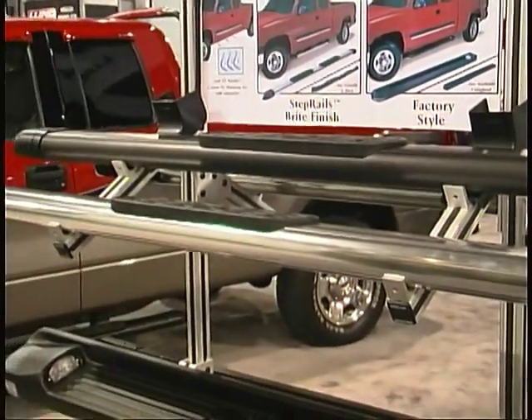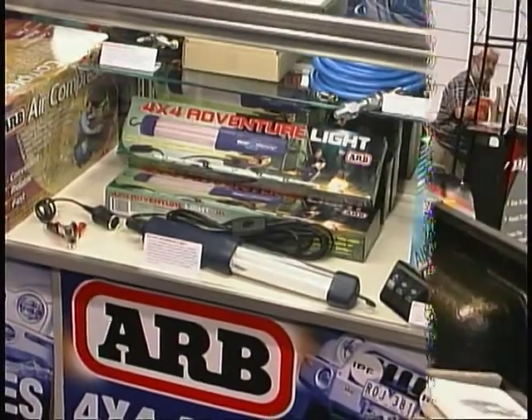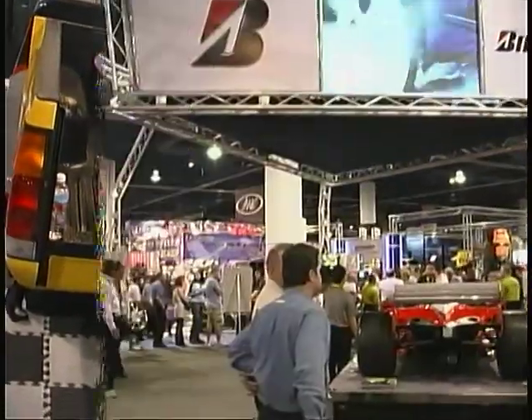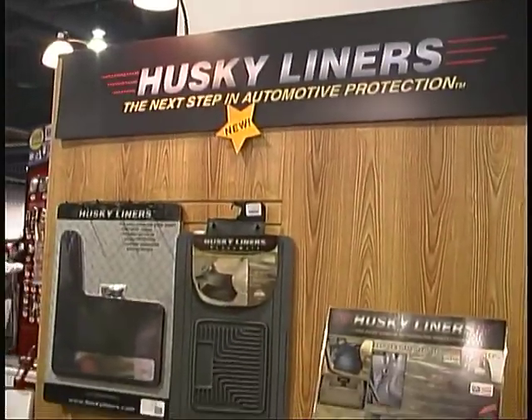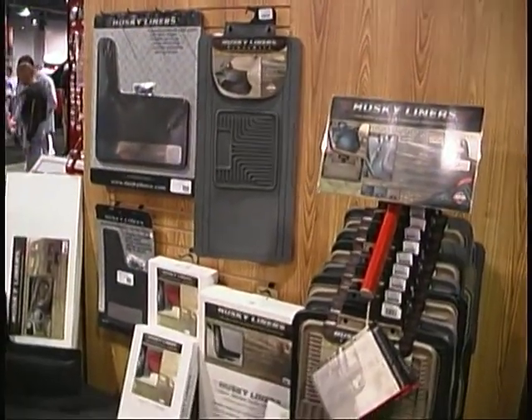This year's Specialty Equipment Market Association show in Las Vegas, as usual, was jammed full of one-of-a-kind vehicles and all the latest must-have items for your truck or car. Our friend Bill Wagner was on hand at the Husky Liners booth to show us some of the new products they have to offer.